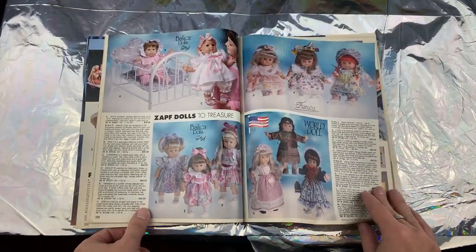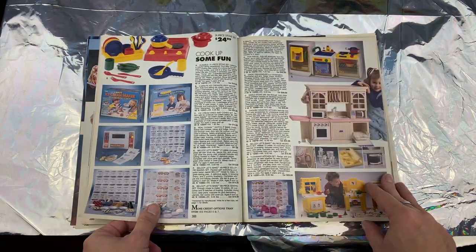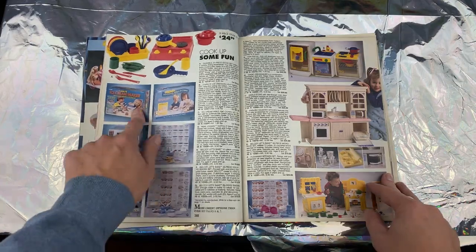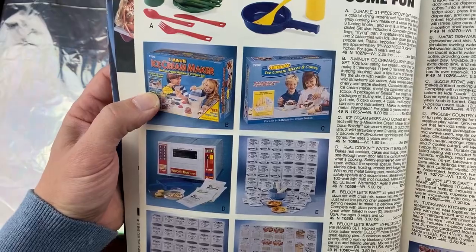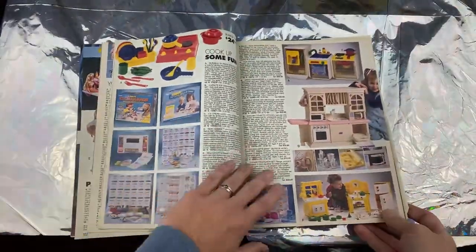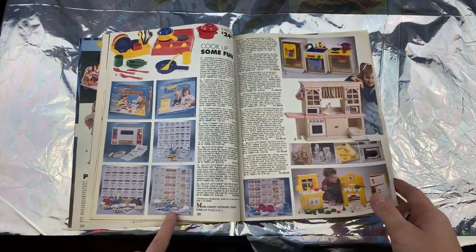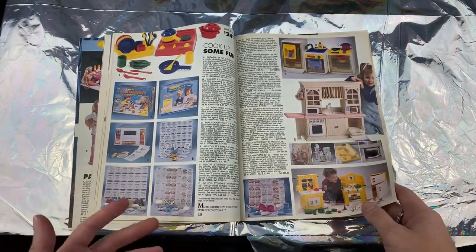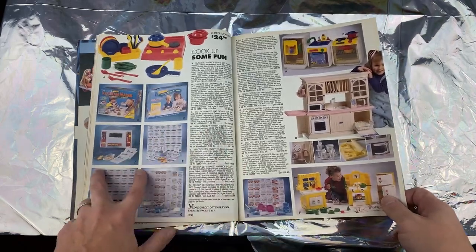Remember the My Buddy dolls? It's ringing a bell but I can't remember offhand. I do remember we had this three-minute ice cream maker — it made ice cream but it tasted like total ass. You could make pies and all this stuff. It was a lot of pretend garbage, but actually pretty cool though.